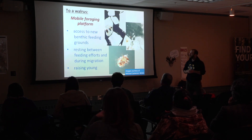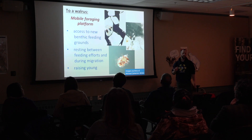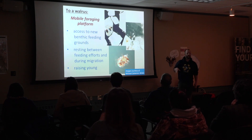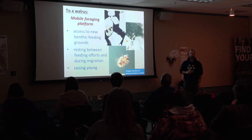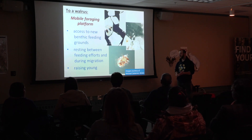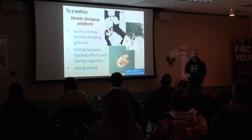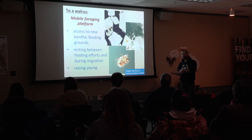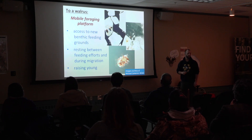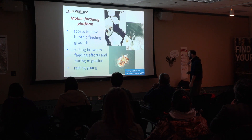If you asked a walrus what sea ice is, it might think of it as a mobile feeding platform — kind of like having a couch that takes you to the kitchen and back without you having to get off. They can dive down off the ice floe to the seafloor, feed, go back to the ice floe to rest, attend to their young that must be born on sea ice. By the time they get hungry again, it's a fresh piece of seafloor that hasn't been foraged. They much prefer to get on a piece of drifting sea ice if they can.